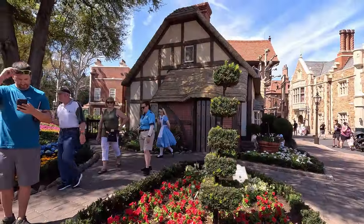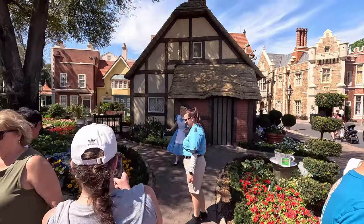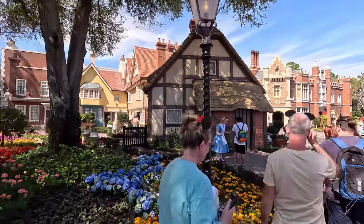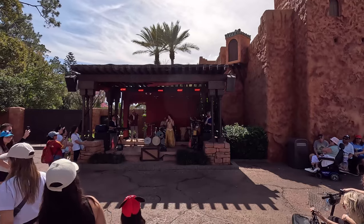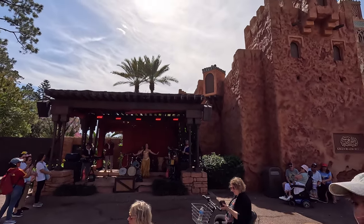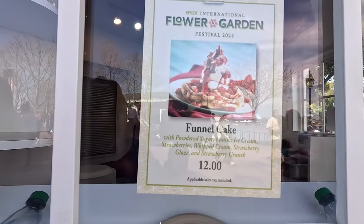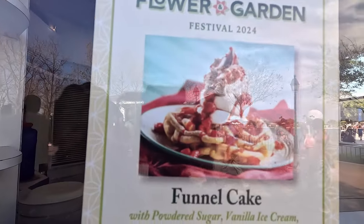We have an Alice sighting! They do have a special funnel cake for Flower and Garden — ice cream, strawberries, strawberry glaze, strawberry crunch. That looks very good.